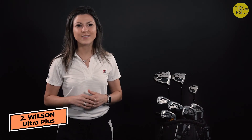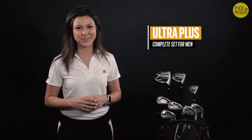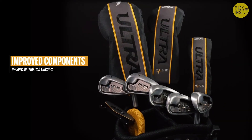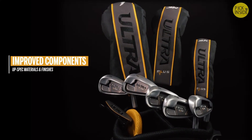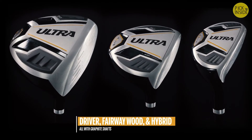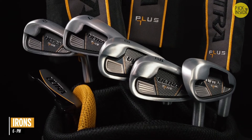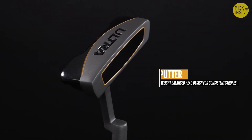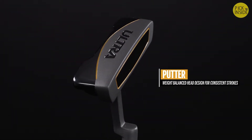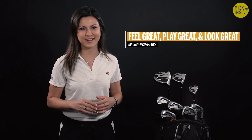If you're looking for a very capable first set of clubs, the Ultra Complete Set is a perfect choice. However, if you want a little something extra, the Ultra Plus Complete Set for men is worth a look. The improved components in Ultra Plus sets feature up-spec materials and finishes, including a driver, number three fairway wood, and number five hybrid — all with graphite shafts. Also included are irons 6 through pitching wedge and a putter, all with steel shafts. The clubs feel great, play great, and they look great thanks to some upgraded cosmetics.